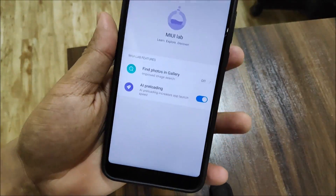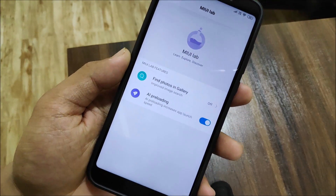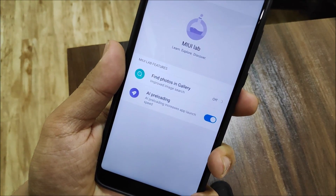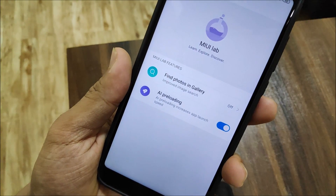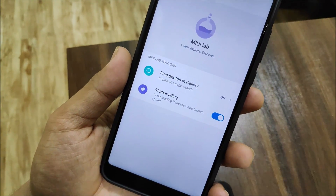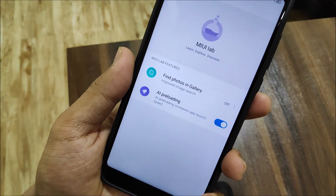One more thing we get is the MIUI Lab. I guess it's discontinued, but it's still present here, and we have AI preloading. AI preloading increases app launch speed — you can enable it and check if it actually increases speed. It uses artificial intelligence to adapt and preload apps more quickly if they are launching slowly.